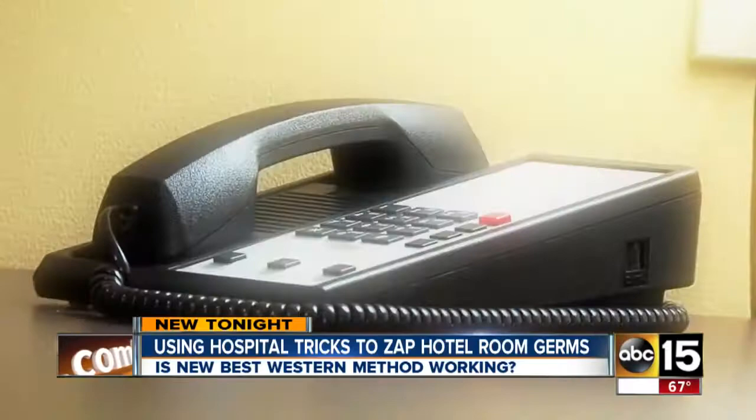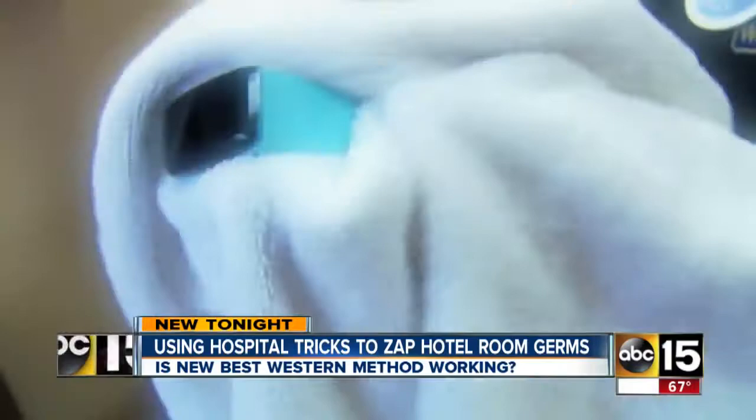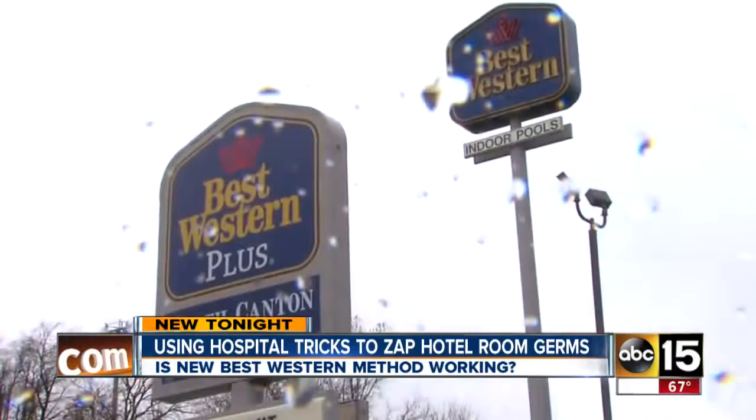Bathroom, phone receiver, remote — no matter how much the maid scrubs, there are still germs and consumers know it. People come back when it's clean; they don't come back when it's dirty. That's why Best Western is looking beyond traditional cleaners.